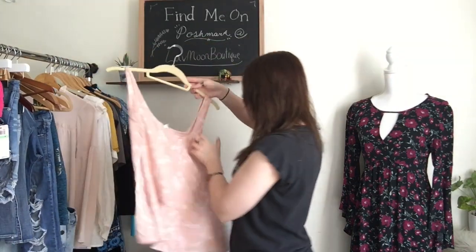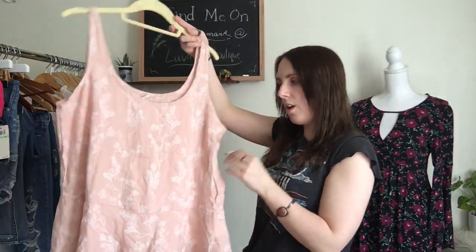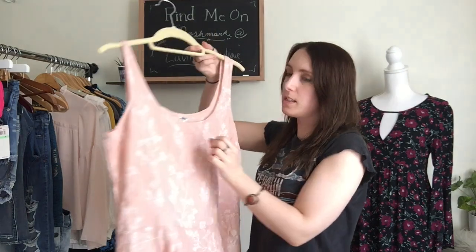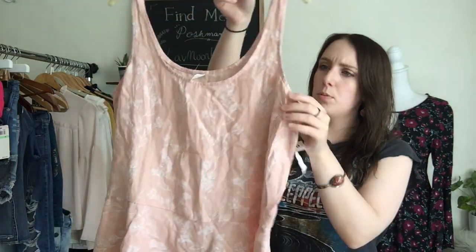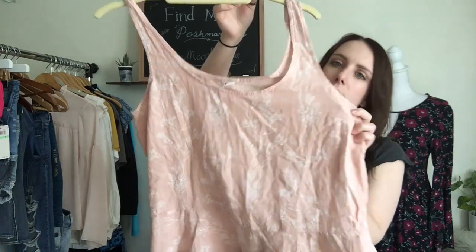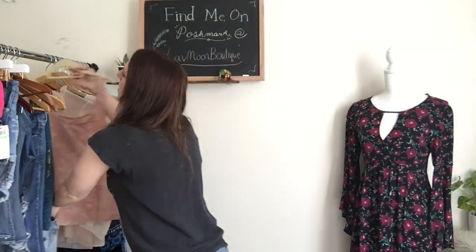Next, I have another new with tags item. This is an Old Navy top. It doesn't have the price on it — I think it was ordered online, but I picked it up anyway. It's a size medium and it's really nice lightweight cotton. It's a really pretty peachy pink color and it has a pretty floral on it. I thought that would be really good for somebody for summertime.